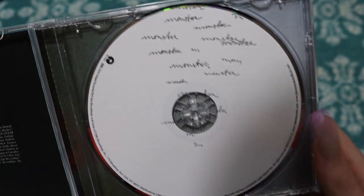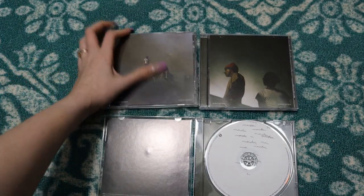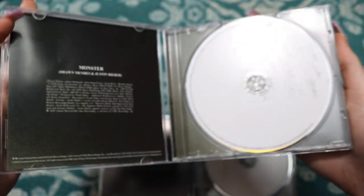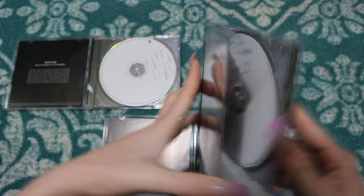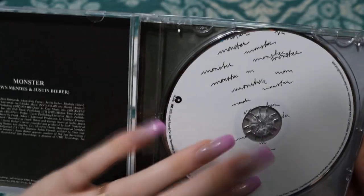So the cover of this obviously matches the inside, and I really like that. Let's see if these are going to be the same — I think they are going to be the same, worth a shot right? Yep. I really like the word 'Monster' being written out, and the M's. So they are all the same — I kind of expected that. The only variants are obviously the covers.